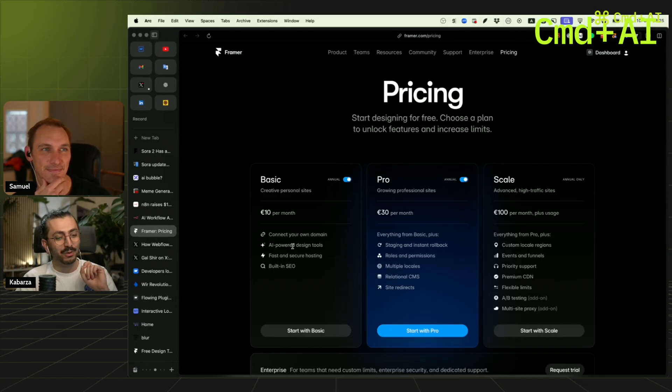If you want to build something that simple, you shouldn't even pay 10 bucks. You could just build it in Webflow, export it to Netlify or whatever, and you just don't pay anything.